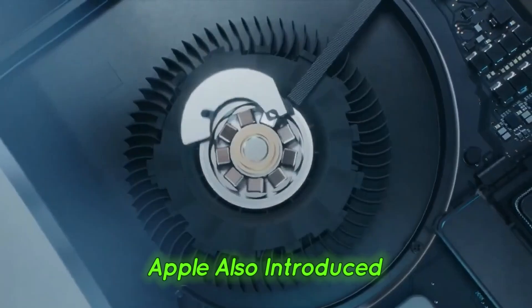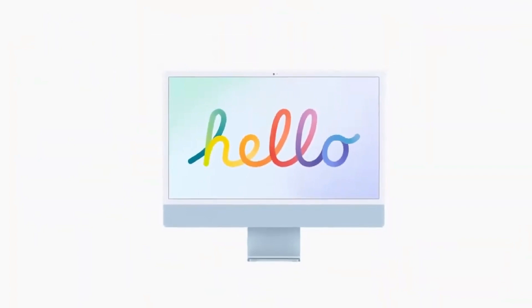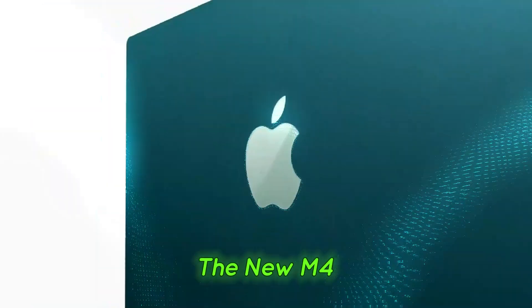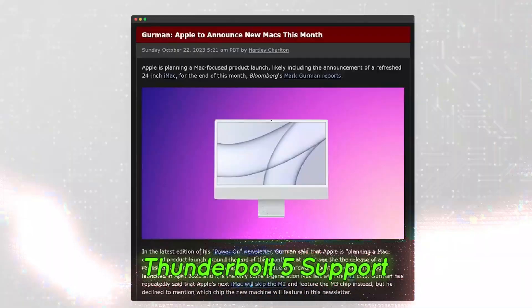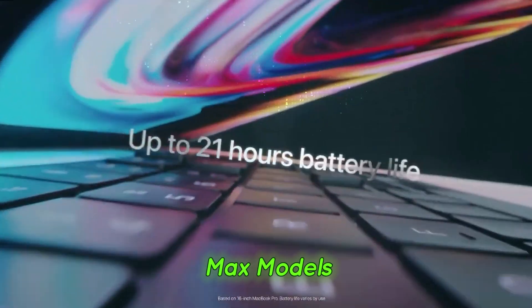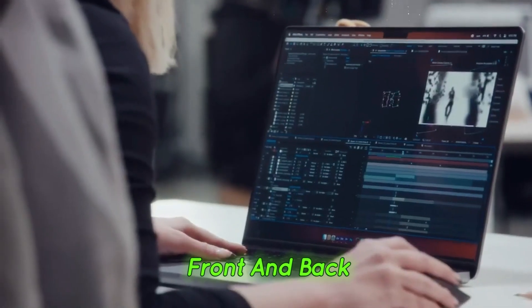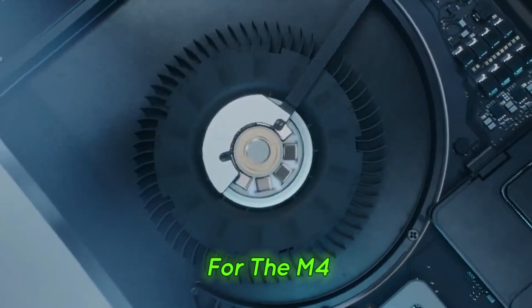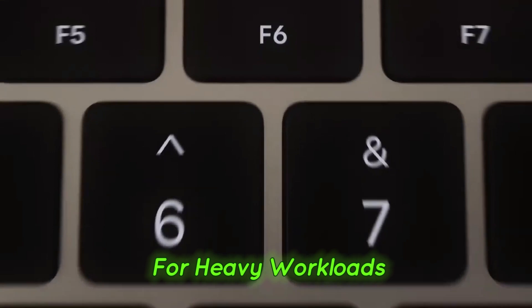Mac Studio — more power for professionals. Apple also introduced upgraded Mac Studio models, catering to professionals and power users. While the design remains the same, the biggest changes come under the hood. The new M4 Max chip offers better efficiency and performance. The Mac Studio now has Thunderbolt 5 support, though only on the back ports for M4 Max models. If you opt for the M3 Ultra model, you get Thunderbolt 5 ports on both the front and back. The base RAM for the M4 Max version has been increased to 36 gigabytes, giving more headroom for heavy workloads.